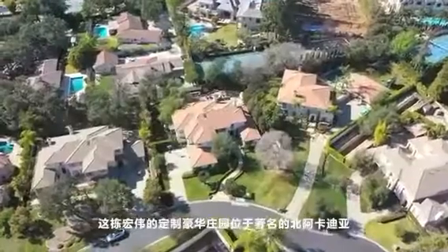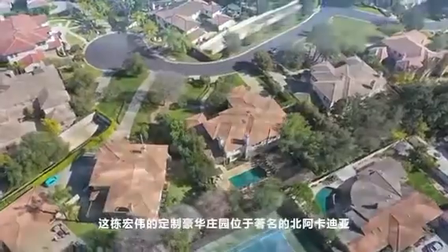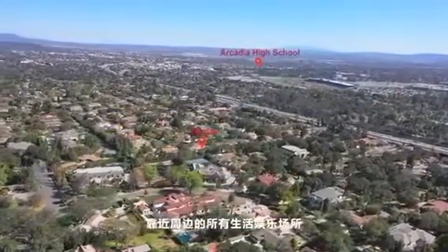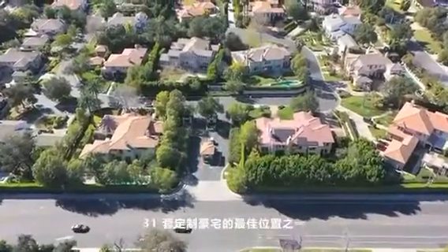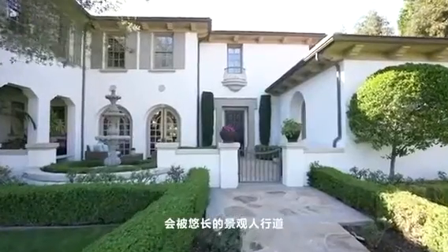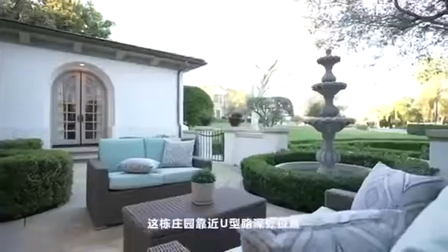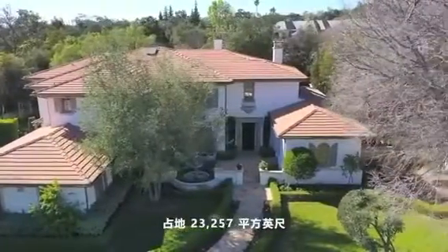This magnificent custom luxury estate is located in distinguished northern Arcadia, close to the prestigious Arcadia school and all entertainment nearby. It's one of the best locations of 31 custom luxury homes in the well-known guard-gated community of Anahuakia Estates. As you drive up the extended drive to this property, you will see the long, beautifully landscaped walkway, while a fountain anchors the front entrance.